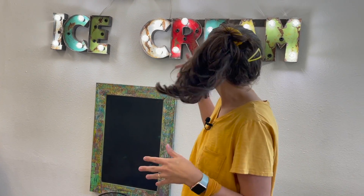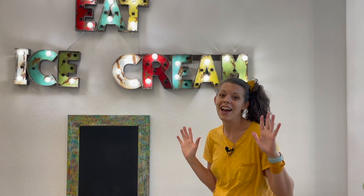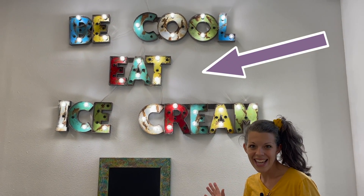So they have this awesome sign that says, 'Be Cool, Eat Ice Cream,' which I just love. Can you see it?